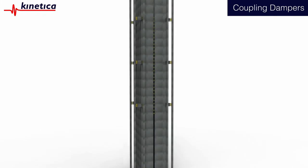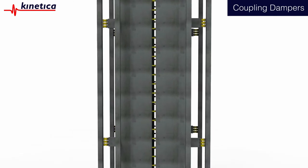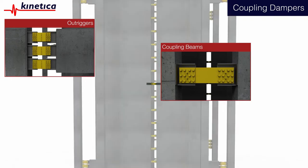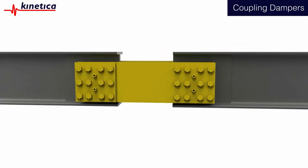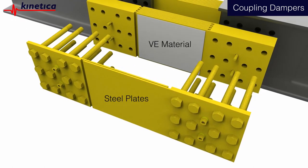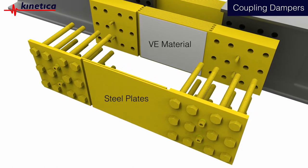Our coupling dampers are configured efficiently within the most commonly used structural systems, using a number of different practical connection details. The dampers consist of super-high-damping viscoelastic material bonded between steel plates that absorb vibrational energy.